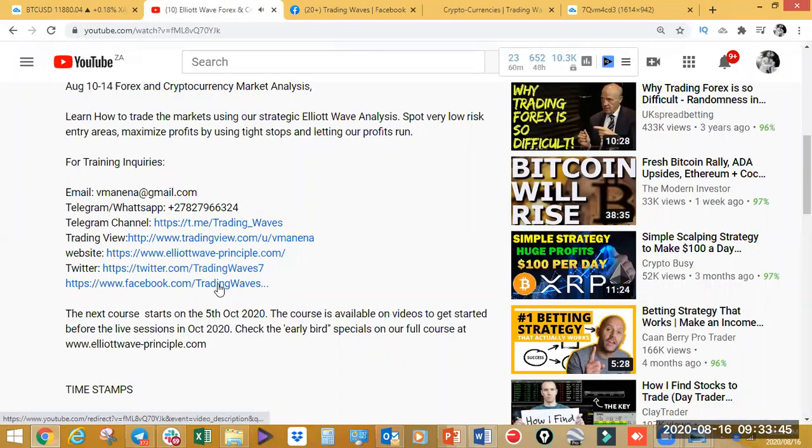We've got our next course coming up. Our current course just completed last week — a very successful Elliott Wave crypto, Forex and cryptocurrency training course. It's a two-week course. The next one starts on the 5th of October; you can start booking your space now. That will probably be the last course of the year — we'll confirm if we'll have another one after October. You can check that on our website.